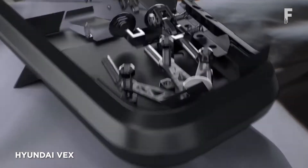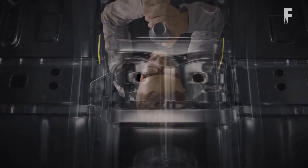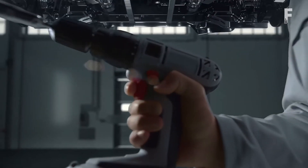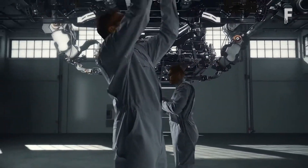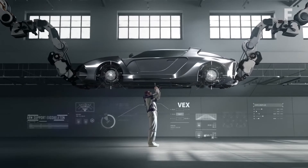The VEX enhances productivity and reduces fatigue of industrial workers by imitating the movement of human joints to boost load support and mobility. The wearable vest features a polycentric axis, combining multiple pivot points with multi-link muscular assistance, eliminating the need for a battery. At 2.5 kilograms, VEX weighs 22 to 44% less than competing products and is worn like a backpack.